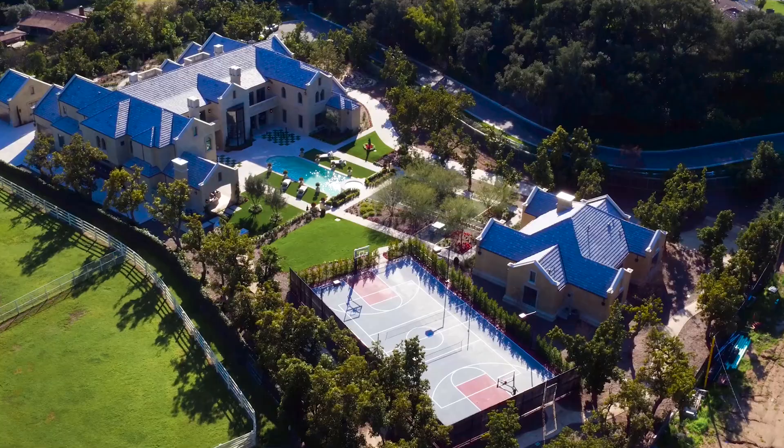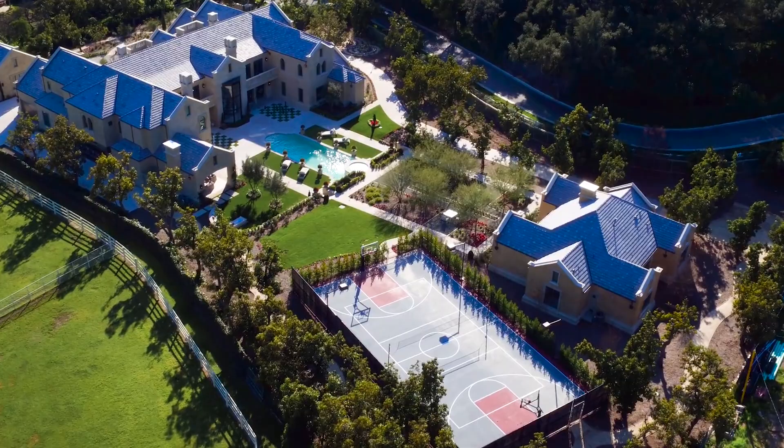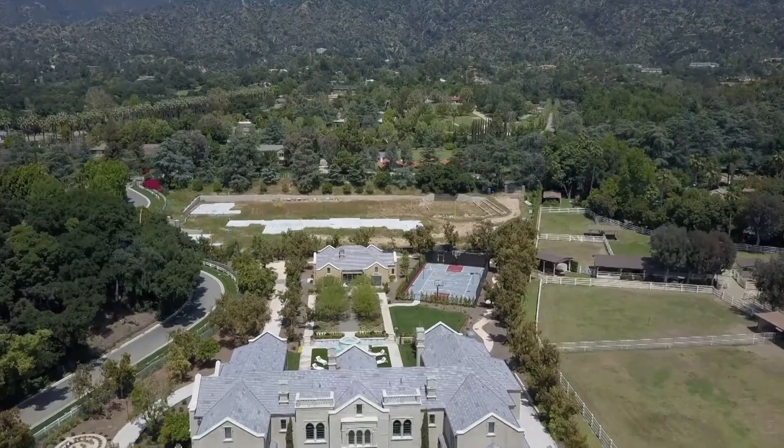The stunning mansion is nestled in the quiet, private-gated, and prestigious community of Bradbury Estates, within a zip code once ranked by Forbes as one of the most expensive in America.